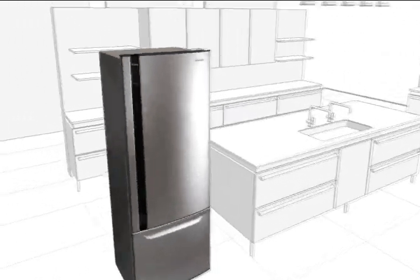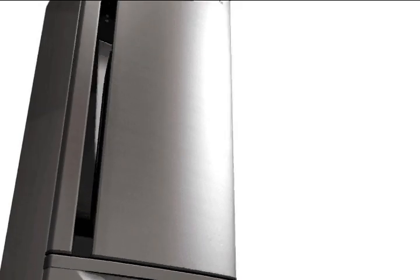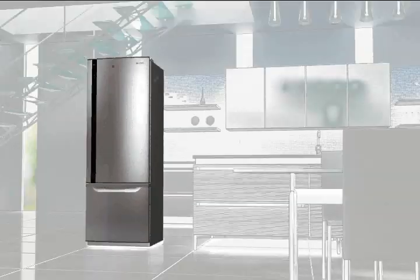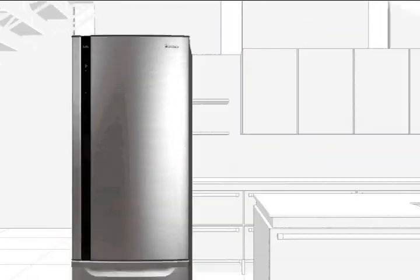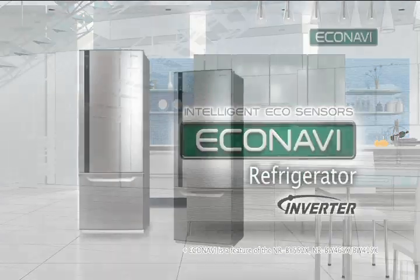Refrigerators use power non-stop 24 hours a day, so any energy efficiencies they achieve can really add up for both the individual household and the environment as a whole. That's why Panasonic developed the EcoNavi refrigerator — a revolutionary energy-saving technology that automatically adjusts the power used to ensure the most efficient operation of the fridge and a lower electricity bill.